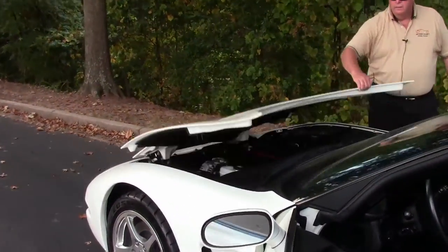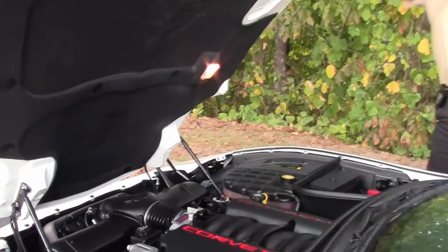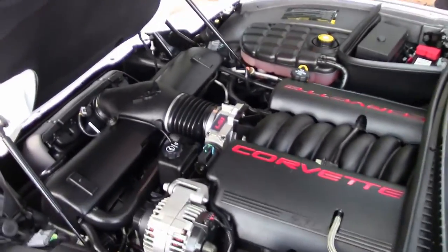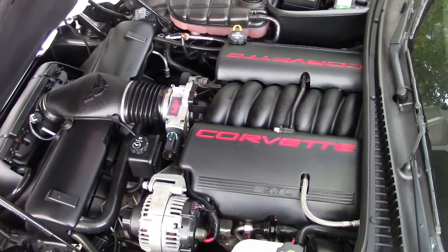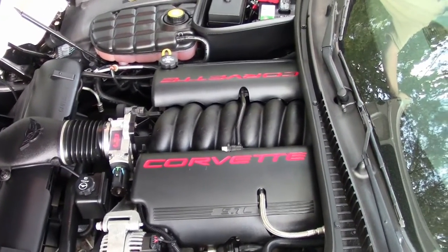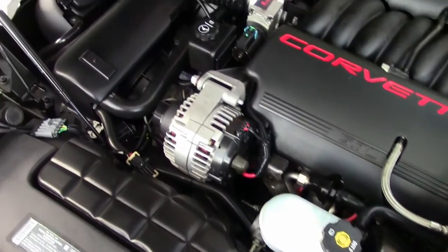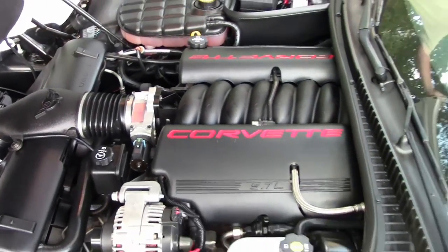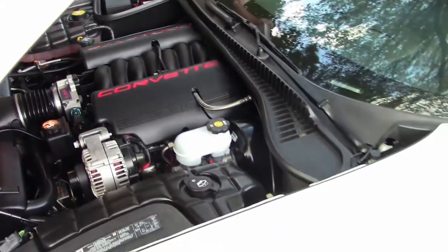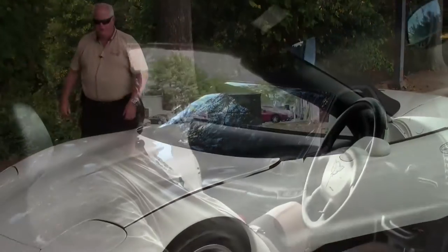Moving into the power plant, here is your 350 horsepower LS1. Very nicely detailed, nice setup. Definitely will give you a very excellent ride. Now we are going to go and show you how the manual top on the convertible works.